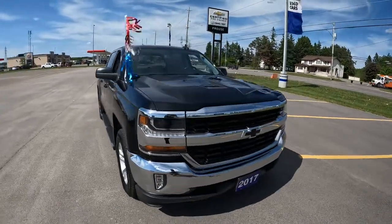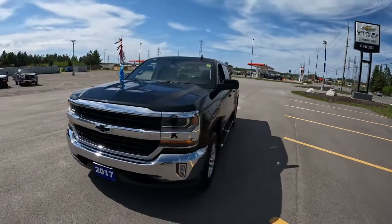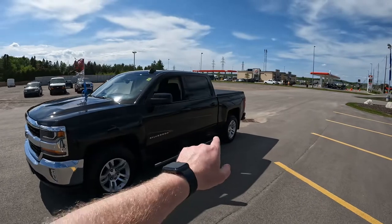Stock number 11871 is this 2017 Chevrolet Silverado LT Crew Cab. What a great mid-trim level truck this is. Crew Cab means it has a larger fourth door back there.